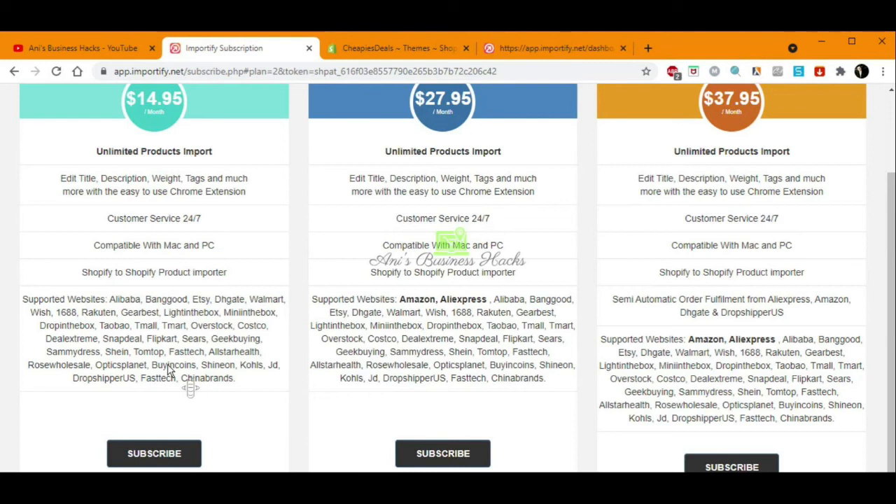The first plan gives us unlimited product imports but supports fewer websites, so with it we won't have access to AliExpress, Amazon, Alibaba, or Banggood. Banggood is a really good e-commerce platform where we can source products with very fast shipping. If we go with the Gold subscription, there are many more options available.